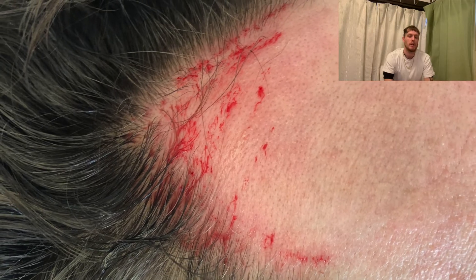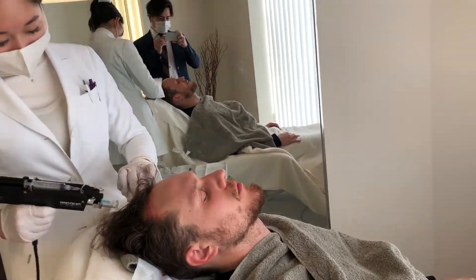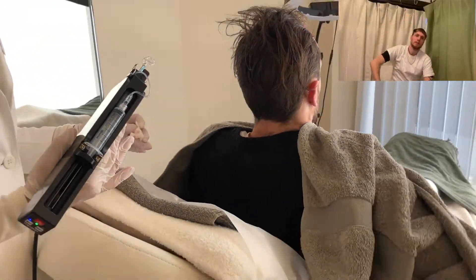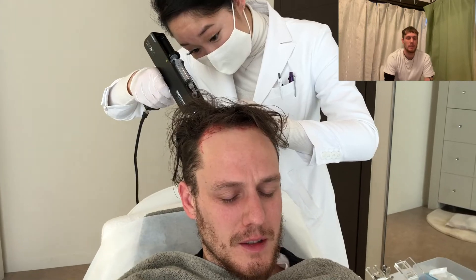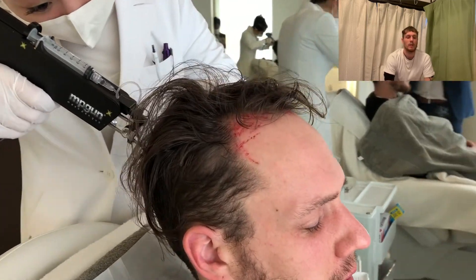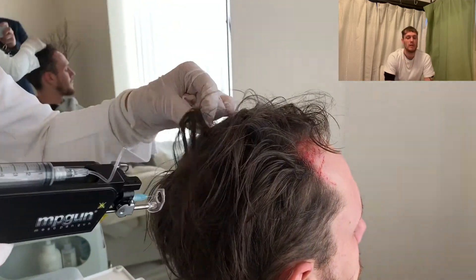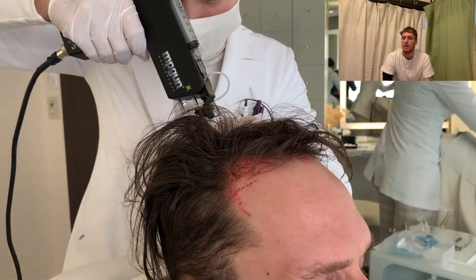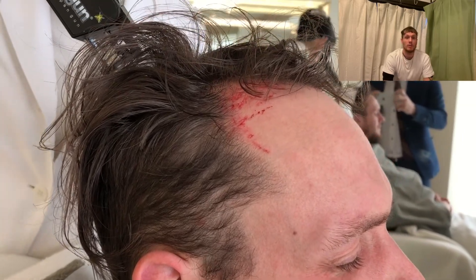She's just working around my hairline mostly — that's the target area. Then she moved into the top of my scalp and the back of my head too. Then she went into my crown area, so I kind of sat in an upright seated position and she did my crown for a few minutes. That was the end of the mesotherapy — it lasted about 15 minutes, so it's a very short session.